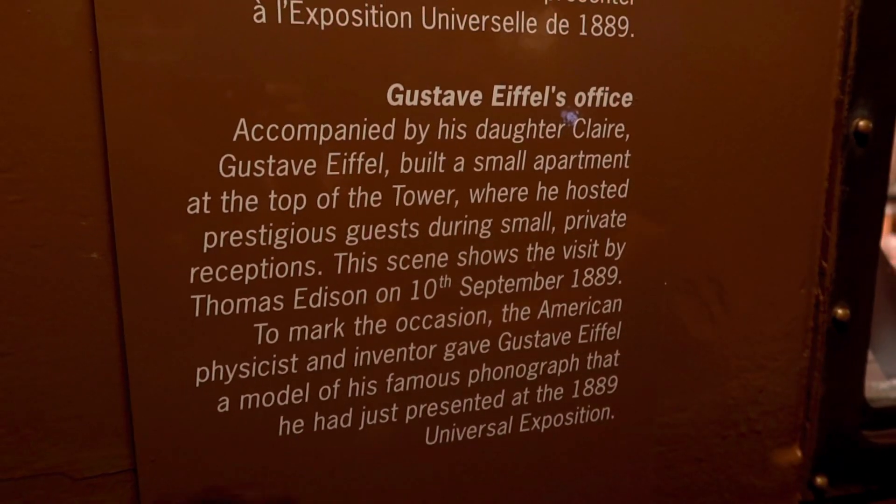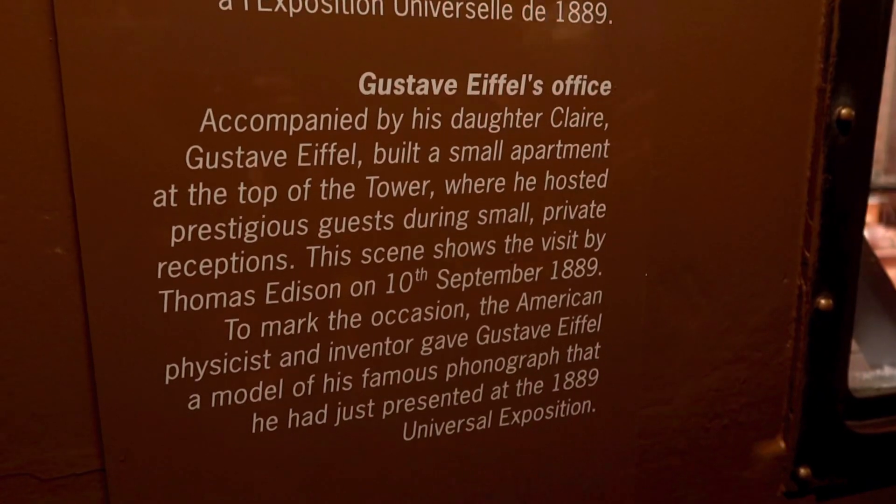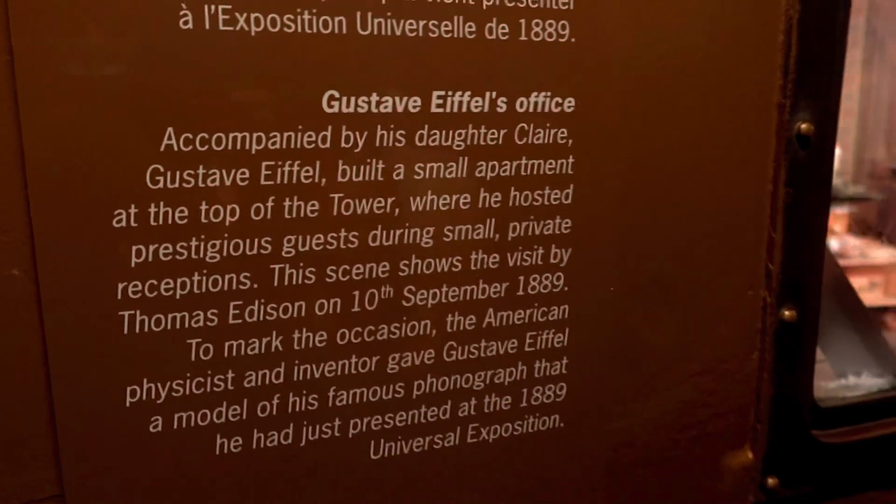The one who built the Eiffel Tower built a small apartment at the top of the tower, where he hosted prestigious guests during small private receptions.